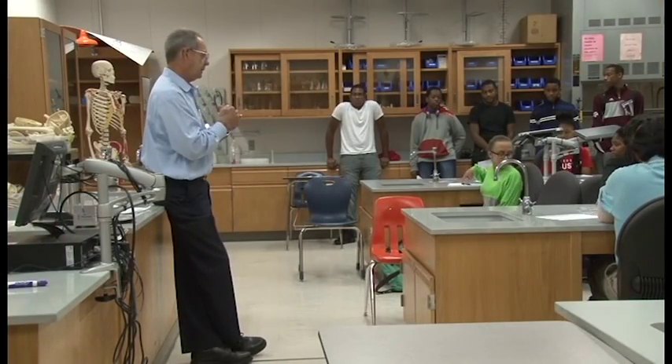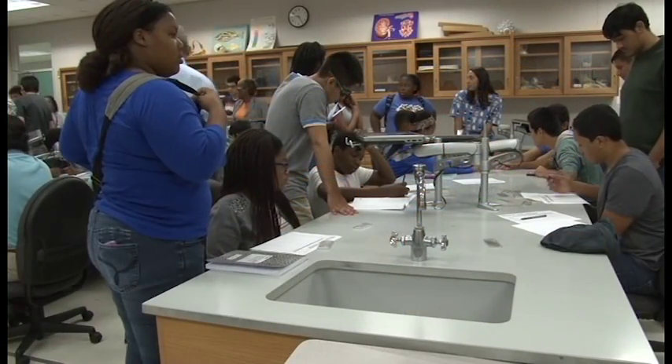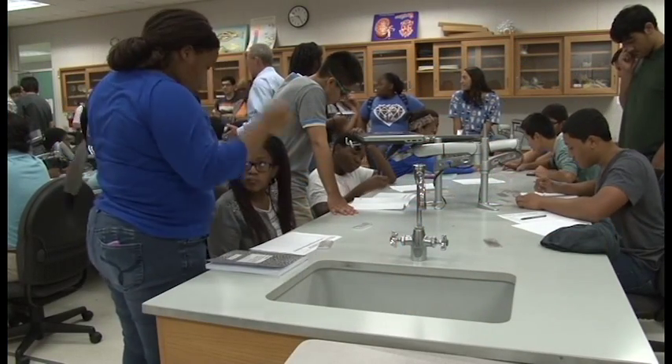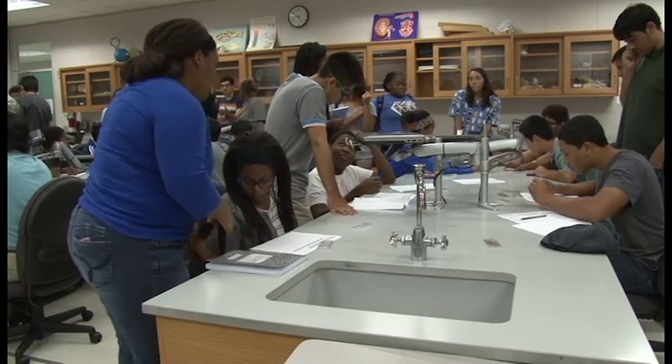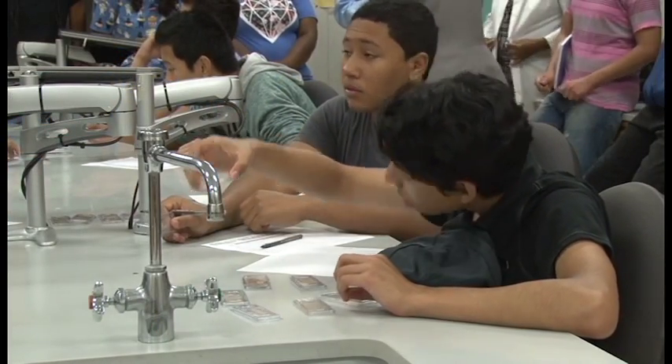Camp instructors designed their lessons to introduce students to a variety of STEM fields. The concepts and skills they learn here can be incorporated into their high school studies, refined for college, and eventually taken out into the workforce.